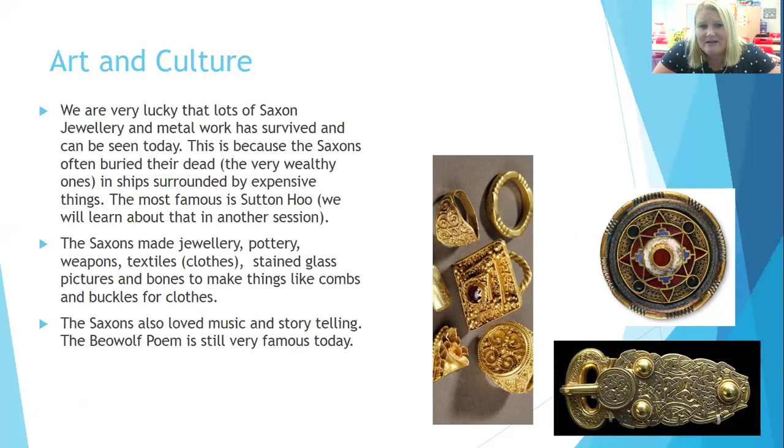Art and culture: we are very lucky that although lots of Saxon houses haven't survived, lots of Saxon jewellery and metalwork has, and we can see that today. This is because the Saxons often buried their dead — very rich ones — in ships. They didn't put them to sea; they buried the ship and surrounded the dead person with very expensive things. The most famous is Sutton Hoo — if you saw session one, we saw the Sutton Hoo helmet, and we're going to learn more about that in another session. The Saxons were famous for making jewellery, pottery, weapons and textiles — which was clothes — though not many of those have survived, because cloth doesn't last very long.